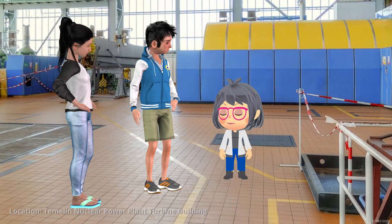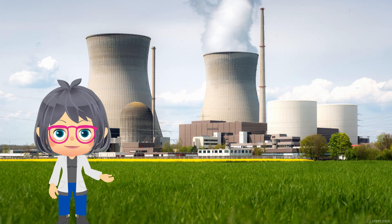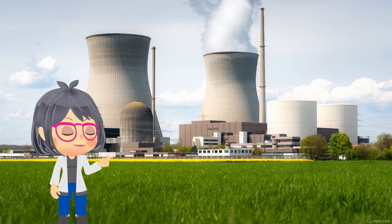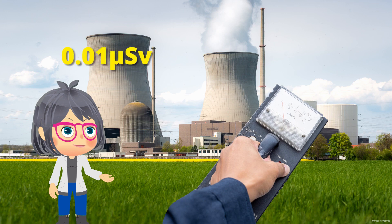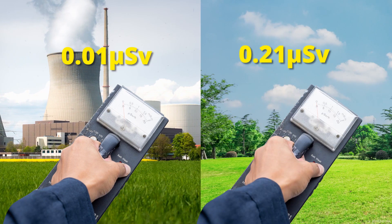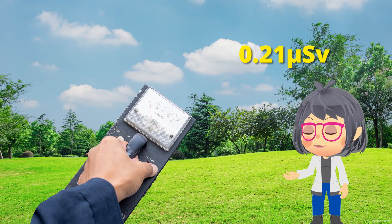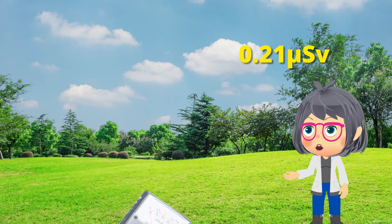Is there a risk of radiation exposure by being near a nuclear power plant? There is, but this graph shows the average dose rate from the monitoring post of Tokyo. It can be seen that measurements of radiation around an NPP site are significantly below the level of other naturally occurring and human-made radiation sources.